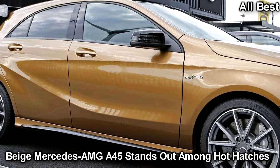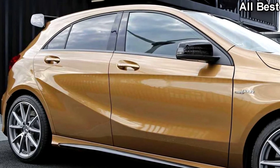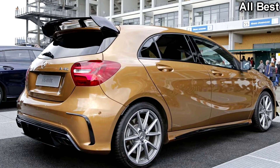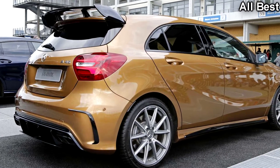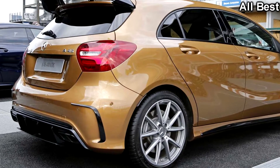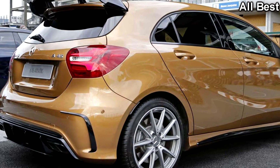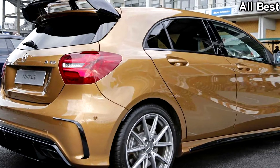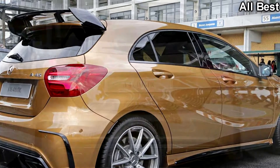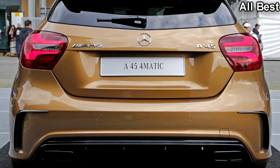It starts off at €51,527 in its domestic market Germany, but this particular car is anything but standard. The most obvious extra is the Canyon Beige Metallic finish at €702, which although rather unusual to see on a performance model, it somehow doesn't look half bad on this show car — feel free to disagree of course.